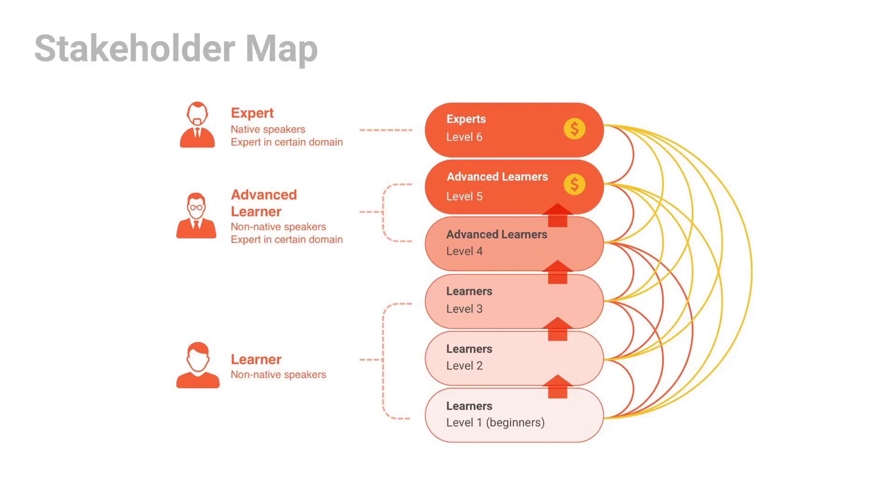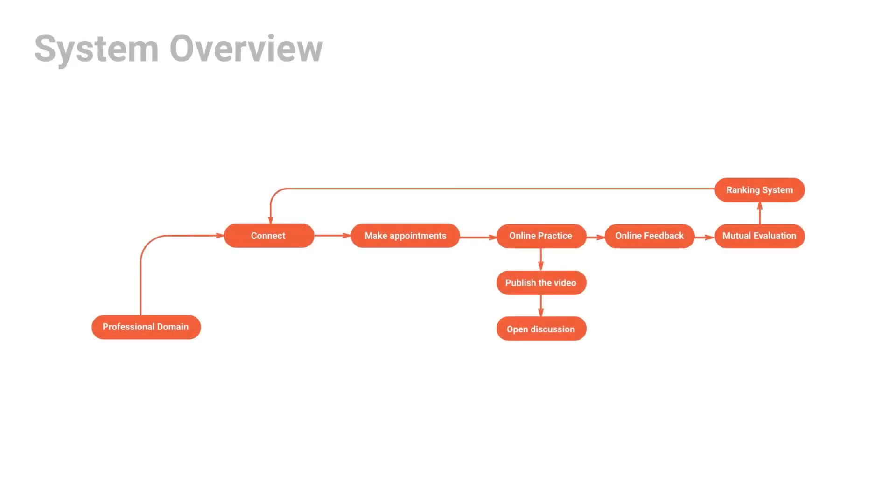Users can also pay for instructions. On CodeTalk, users are able to connect with others in the same job domain and schedule conversational practice by appointment. During video sessions, learners can gain instant feedback. After the session, both parties will evaluate each other. If the learner chooses, practice recordings can be posted on the channel for extra feedback from other users through crowdsourcing. So there are four features of CodeTalk: Connect, Conversation, Channel, and Personal Dashboard.